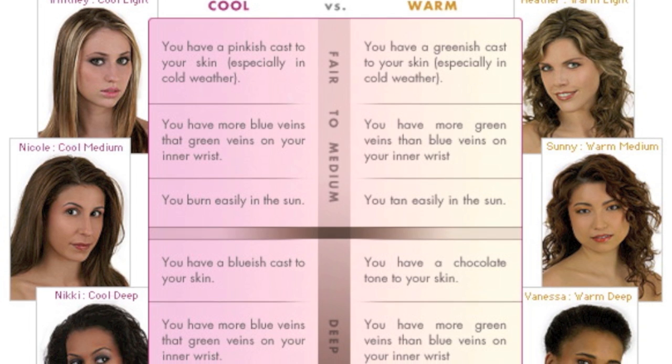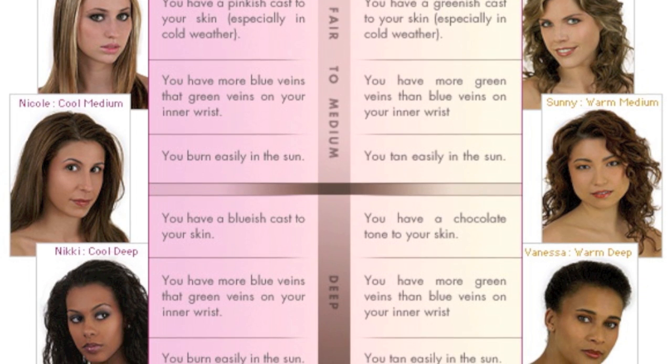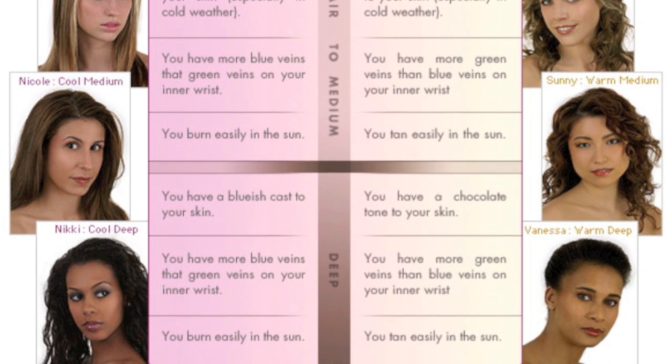So before we continue, I thought this chart would be helpful for those of you who are unsure if you're cool or warm. So pause this part and take a look, and I'll see you on the flip side.